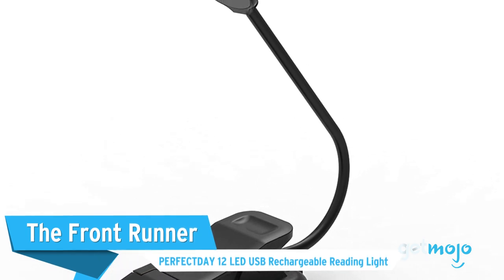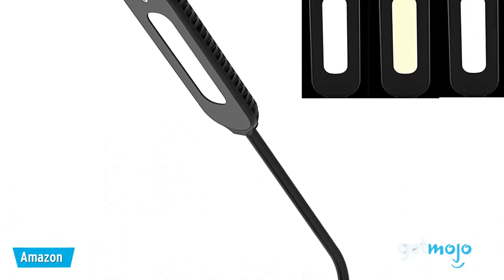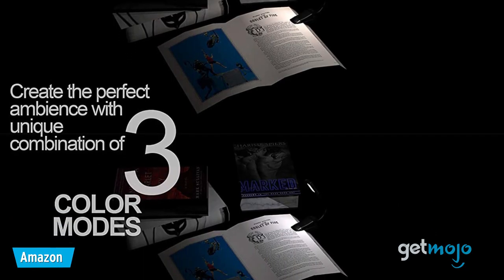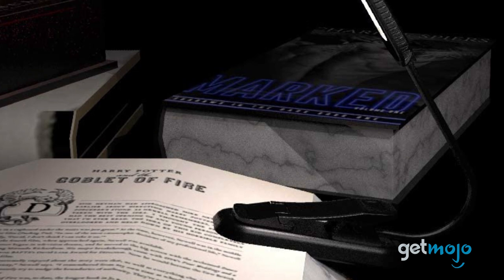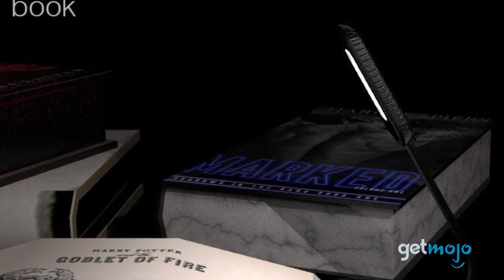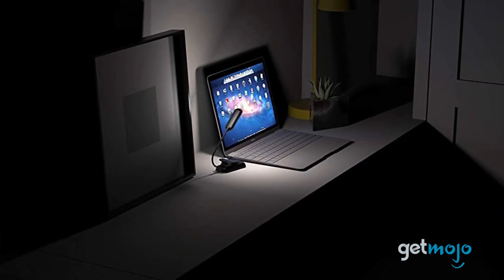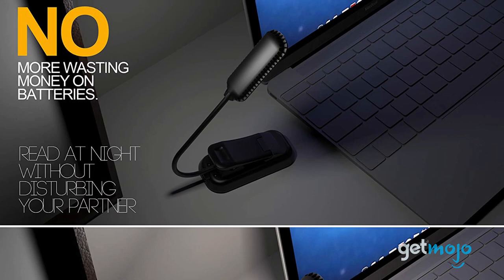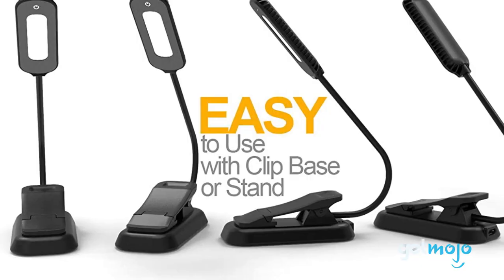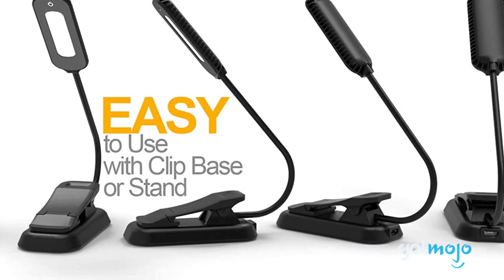First up, the Front Runner Perfect Day 12 LED USB Rechargeable Reading Light. Featuring three levels of brightness in three different color temperatures, this compact book light emits enough light to illuminate two full-size pages of whatever you're reading. We love that the directional LEDs only light up what's in front, so you never have to worry about bothering anyone else while doing some nighttime reading. This pick might be simple, but it's a stellar book light that also happens to be cheaper than almost all of its competitors.